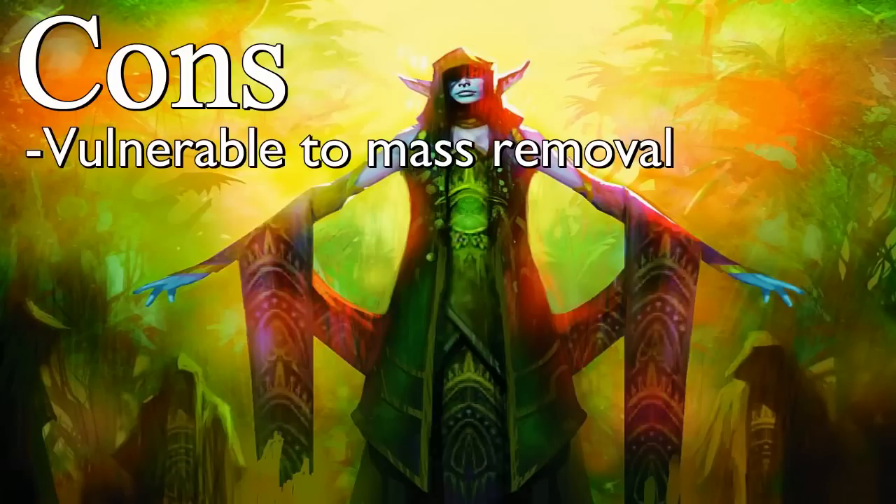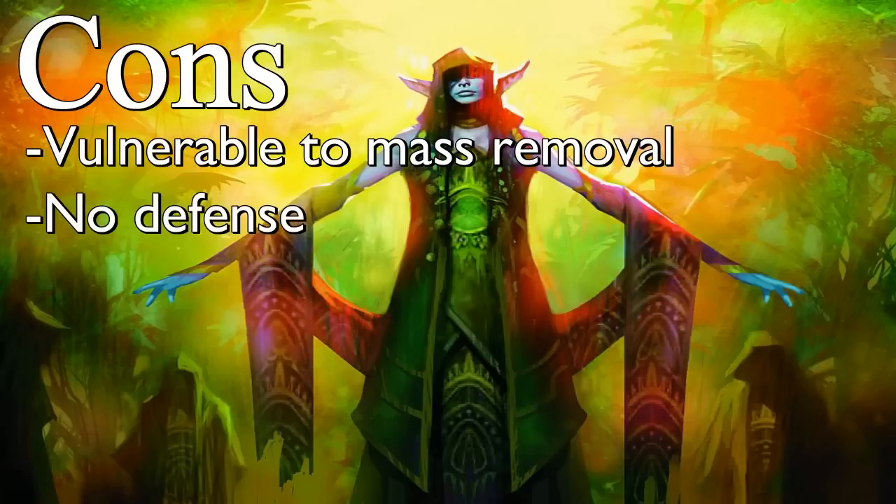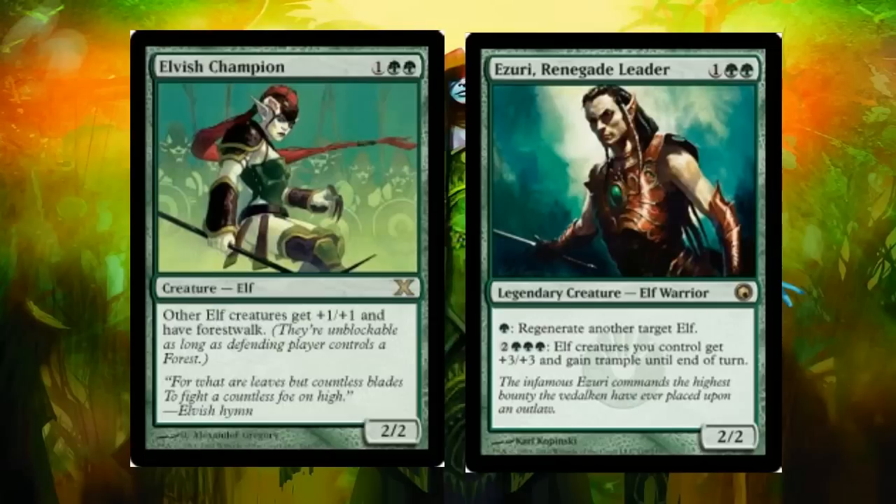The cons are that the deck is very weak to sweepers — even with Lead the Stampede to help recover, it's still incredibly vulnerable. It also has zero defense and isn't interested in being interactive at all. Final thoughts: if you like turning your guys sideways, this is a great deck. 36 creatures is probably more than any aggro deck in the format. You play a creature literally every single turn. It has more synergy than most tribal decks — a few lords out and your 1/1 elves become 5/5s. Once it starts snowballing, your opponent can't do anything unless they sweep.